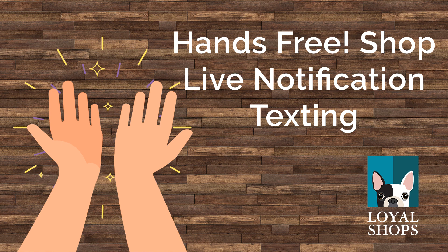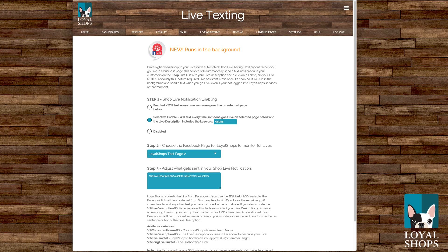So what we've done — we have a new feature starting today that's going to replace the current Shop Live Notifications. Now, if you don't get to it immediately and you're using Shop Live Notifications with Live Assistant, it'll continue to work exactly the way it was working previously. But if you haven't used it before or you're ready to switch to this new mode, you can go to Shop Live Notifications under Texting right here, and you'll see a new revised page. Shop Live Notifications now run completely in the background — you don't even need to be logged into Loyal Shops, no Live Assistant required.